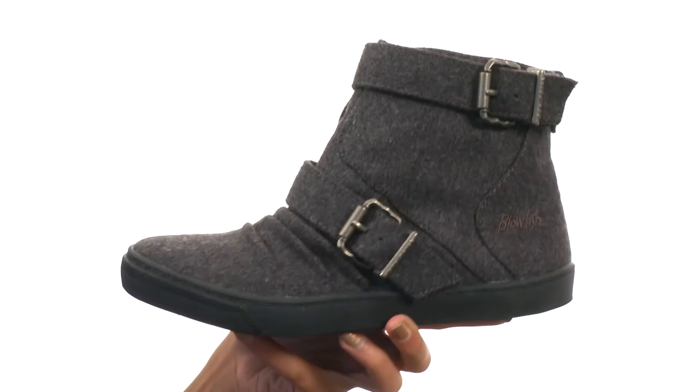Add a really comfy and stylish boot to that outfit with the help of Blowfish.